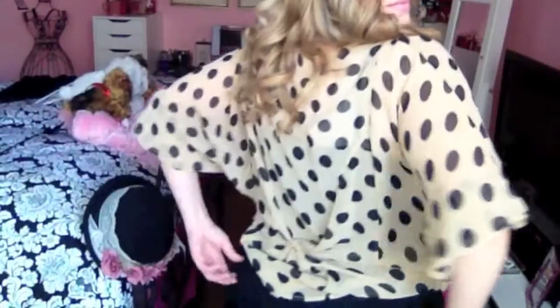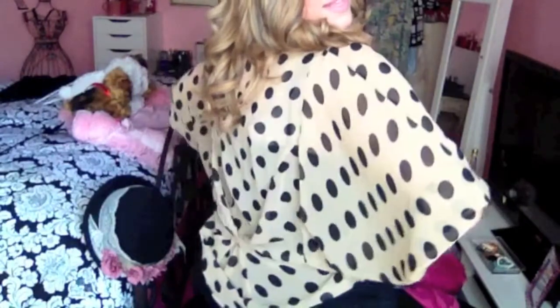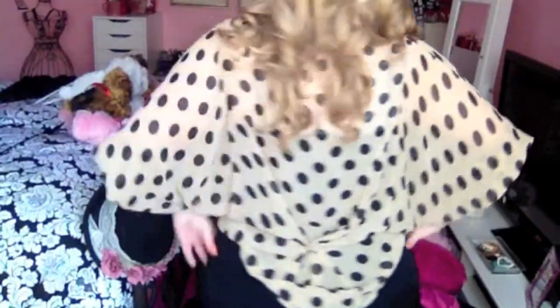I'm wearing this sheer polka dot kind of butterfly sleeve top. It's longer in the back, shorter in the front. This is from TJ Maxx and the black cami underneath is also from TJ Maxx. It has billowy sleeves and it cinches in here, and then in the back it has a little tie and a button that cinches it in. I'm going to be wearing my Tory Burch patent leather flats.